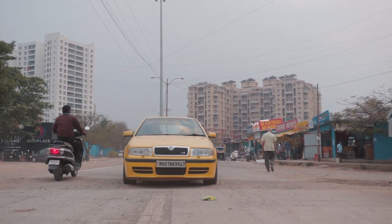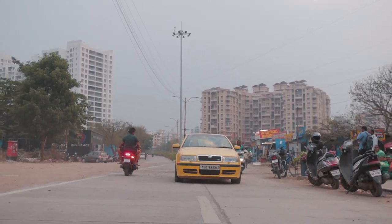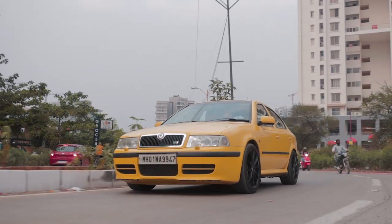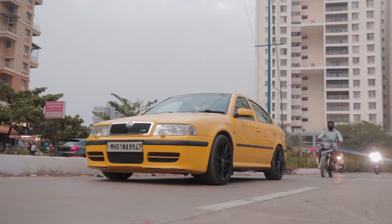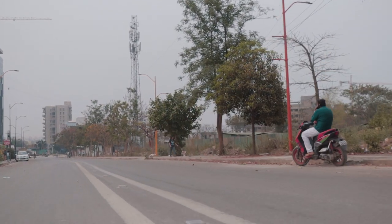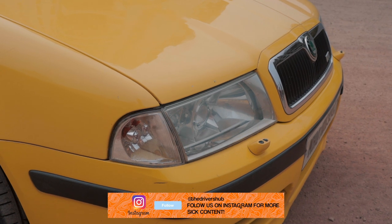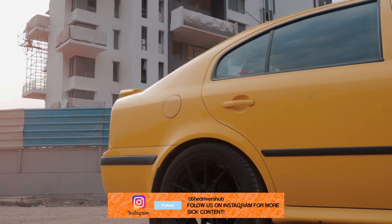Maybe the setup is a little too harsh for daily usage because of the stiff ride, but come on — who is going to be daily driving a Mark 1 VRS? We'd be better off daily driving a Lamborghini Huracan. The Mark 1 suffers from many problems like old rubber hoses failing, timing belt problems, oil leaks, coolant leaks and the works.